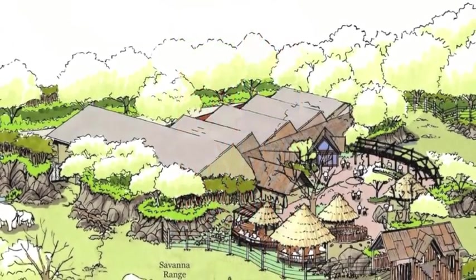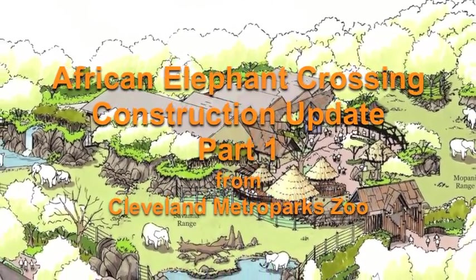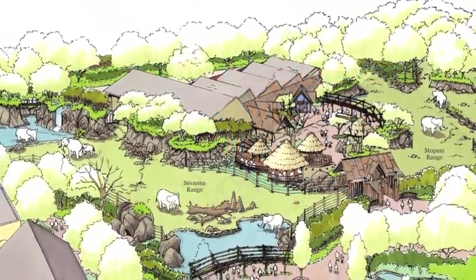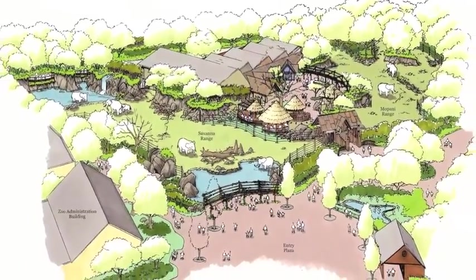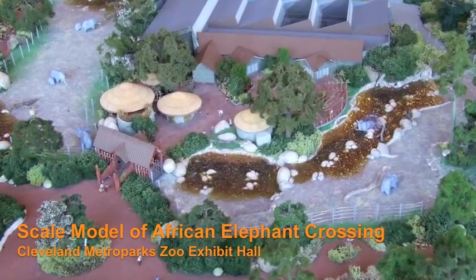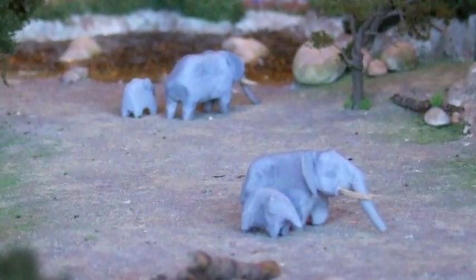Welcome to part one of a series of videos highlighting the construction of Cleveland Metro Park Zoo's newest capital project, African Elephant Crossing. Set to open in 2011, this $25 million project will create a world-class elephant habitat and conservation center that quadruples the size of the zoo's previous elephant exhibit. Modeled after African savannas, the new exhibit will offer a naturalistic habitat for up to 10 elephants at a time and allow for future breeding.